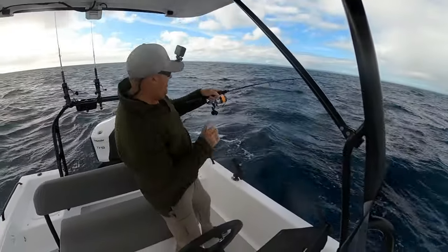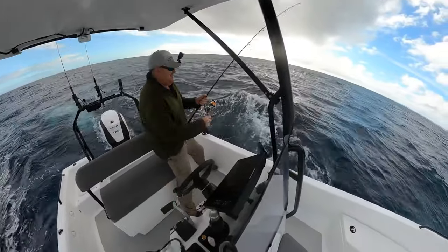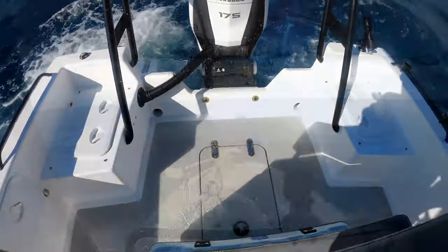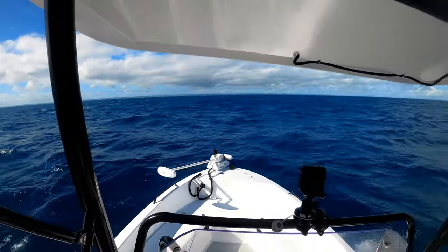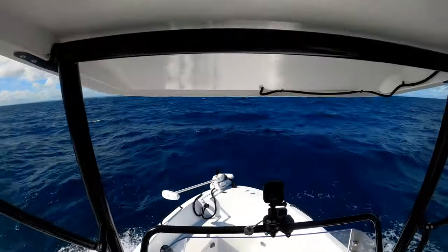Join us next week as we head out fishing in some very ordinary conditions and give you a full review of our Fusion 19 boat — nothing pretty about this review folks: rough conditions, water on the deck, and good honest feedback.